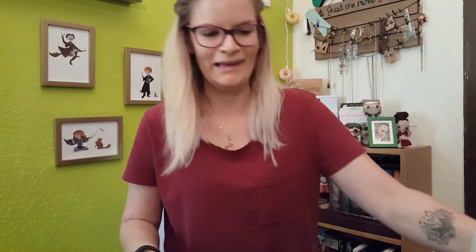Hi guys, happy Halloween! I am actually redoing this video because I've already done it once, but our hot water heater was running in the background and I cannot get it out. I can't edit it out, so I'm going to redo this video.